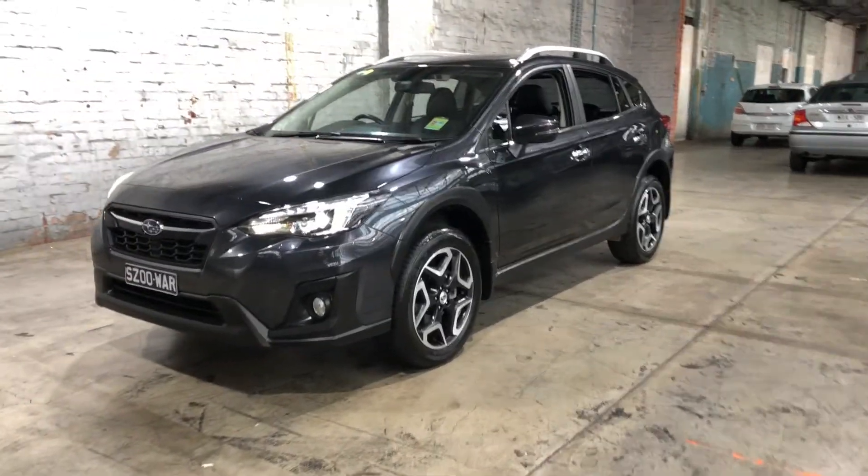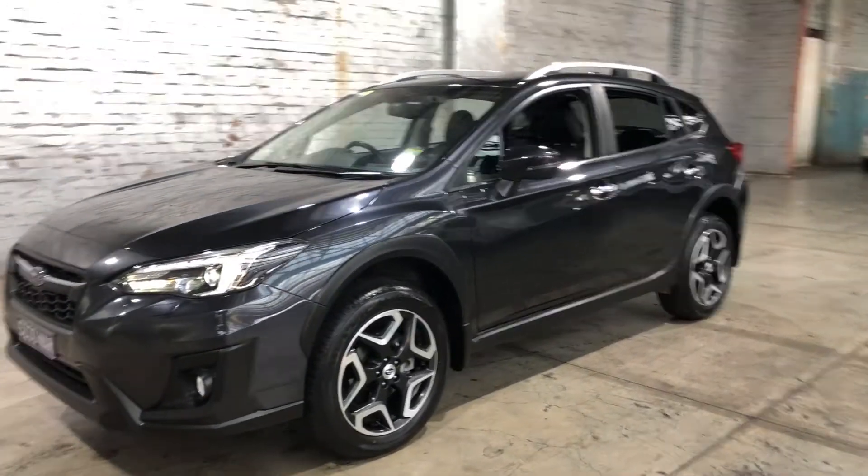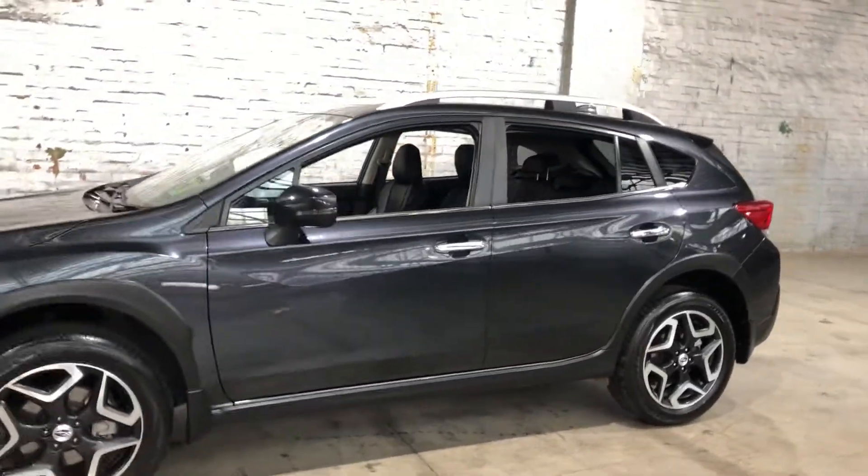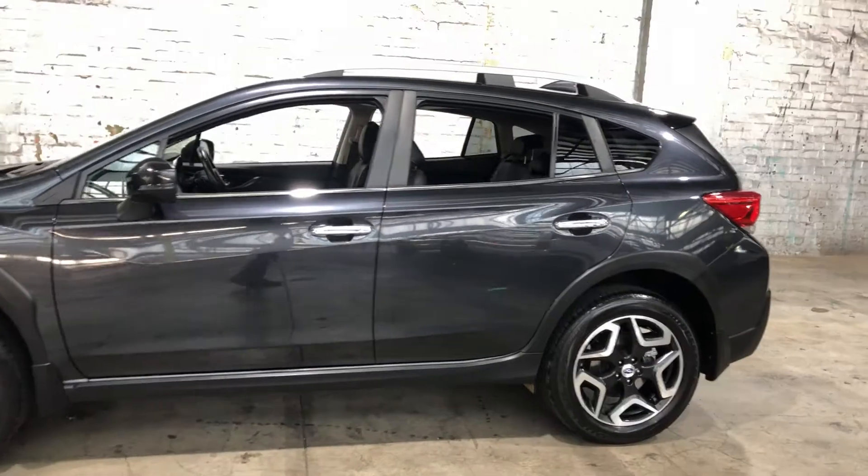Hey guys, thank you for your inquiry on our 2018 Subaru XV. This XV is powered by a 2-litre 4-cylinder engine with a fuel efficiency of just 7 litres per 100k.